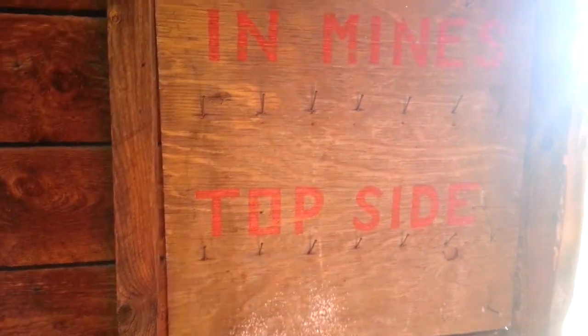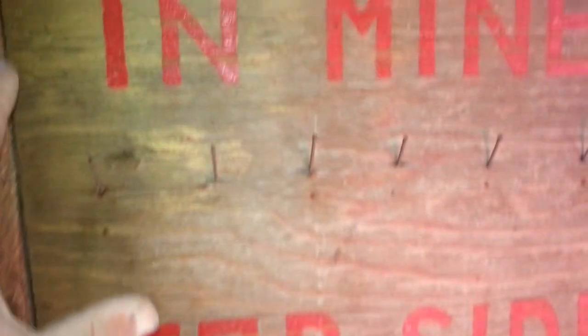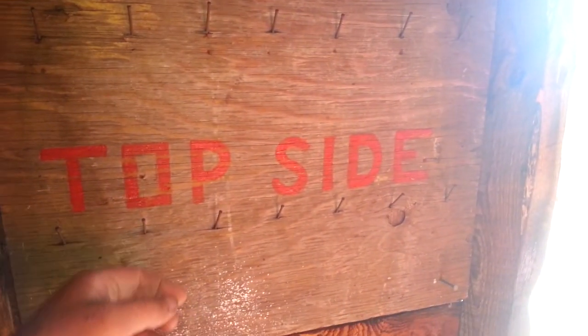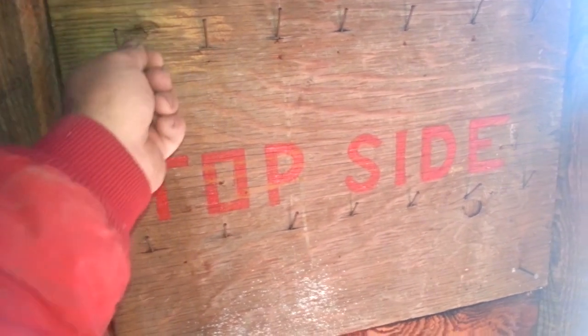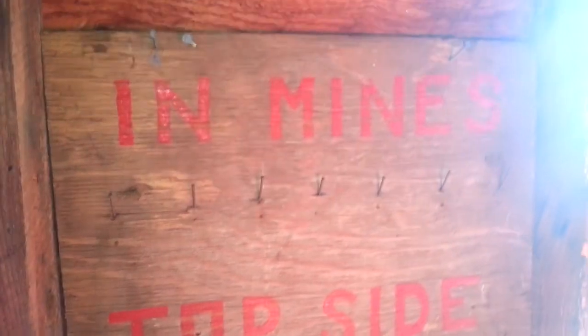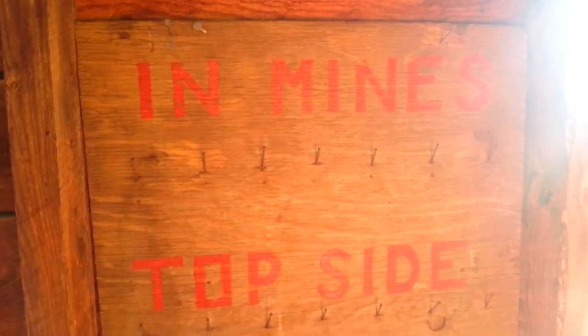Mine's top side — very neat. So what this is, obviously, is their tattletale board. If I am above ground, I've got a tag and I put it right there. If I'm underground, my tag goes right there. At the end of the day, if there's any tags in there, somebody's in trouble and we know to go get them. It's real life, right there.